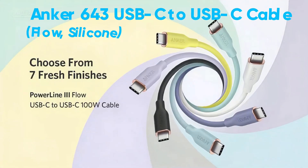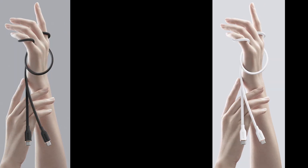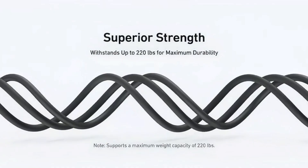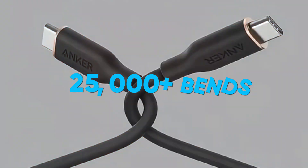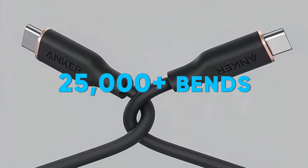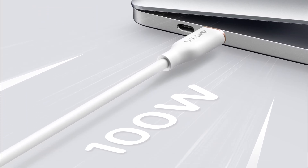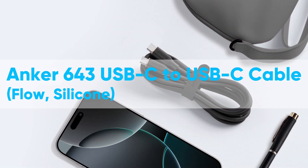The Anker 643 USB-C to USB-C cable has a silicone finish that feels absolutely amazing — so soft to the touch, you'll love plugging it into your devices. Don't let the softness fool you though; this cable is incredibly durable, with a 25,000 bend lifespan built to handle everyday use and on-the-go charging. It supports up to 100-watt fast charging, powering up your phone, tablet, or even your laptop — whether it's for work or play, this cable has got you covered.